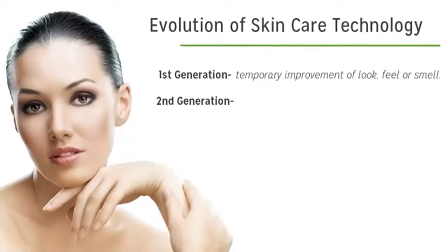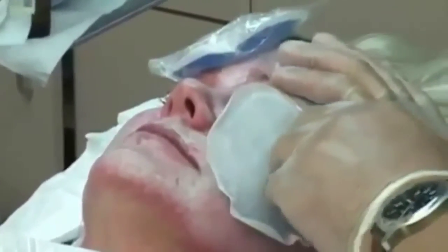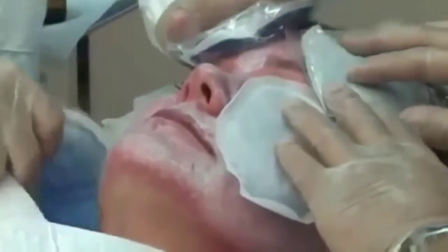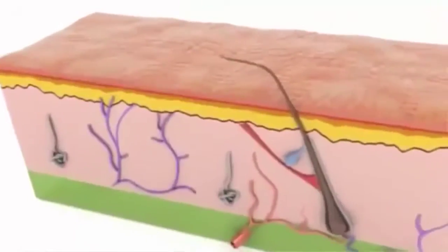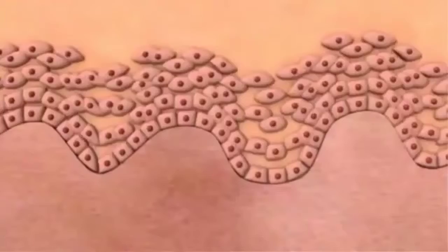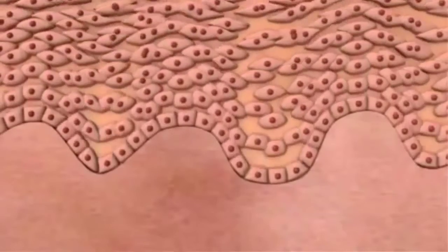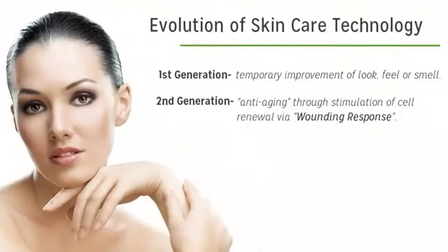The second generation of skincare was introduced 20 or 25 years ago. It's the first true anti-aging technology, achieved through what's called the wounding response. The best examples are retinol and retin-A, chemical peels, and dermabrasion. By wounding the top layer of the skin it causes premature exfoliation and signals the bottom layer to step up production, thickening the epidermal layer and pushing out fine lines and wrinkles.